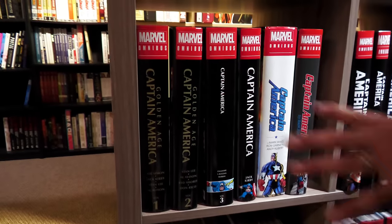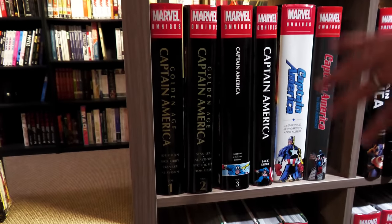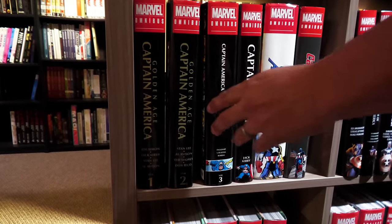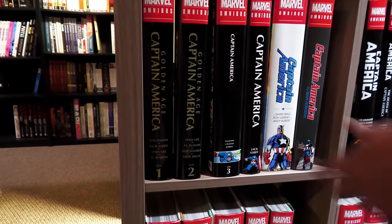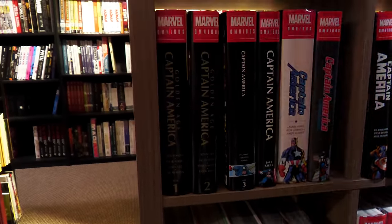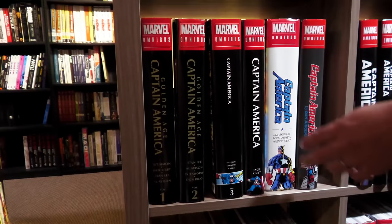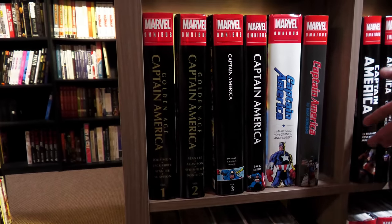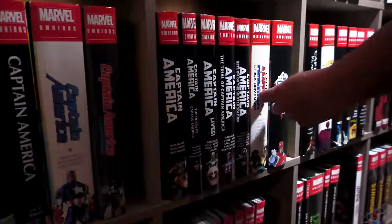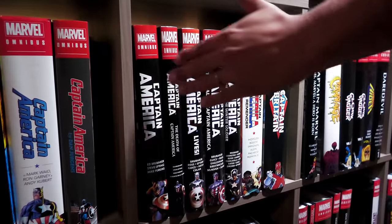I'm not the biggest fan of Golden Age stories — I know that sounds blasphemous. I've given a lot of my Golden Age Omnis away, but I kind of dig these two Golden Age Cap books. I don't have Silver Age Cap Volumes 1 and 2 — I'll get them when reprinted. Jack Kirby's Return to Captain America is phenomenal. Then we have Dan Jurgens, the Ed Brubaker 5-part Omni, Rick Remender's Captain America — we need a Volume 2 for that — and I'm hoping one day we'll have a Mark Gruenwald collection.